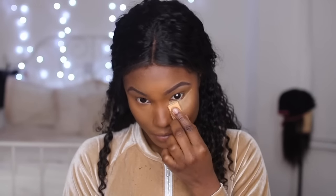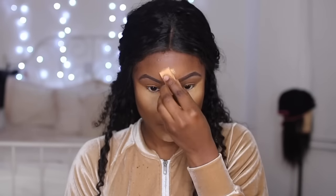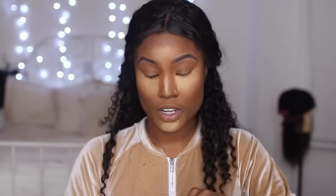Next I'm going to use the Sacha Buttercup setting powder. Reverse contouring basically helps your cheekbones to stand out way more, makes them look sharp — you know what I'm saying — and it also neatens up your contour.